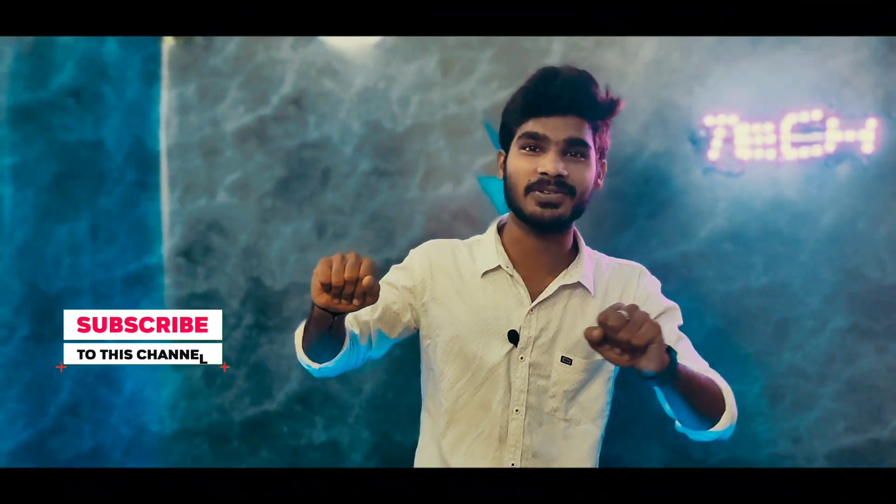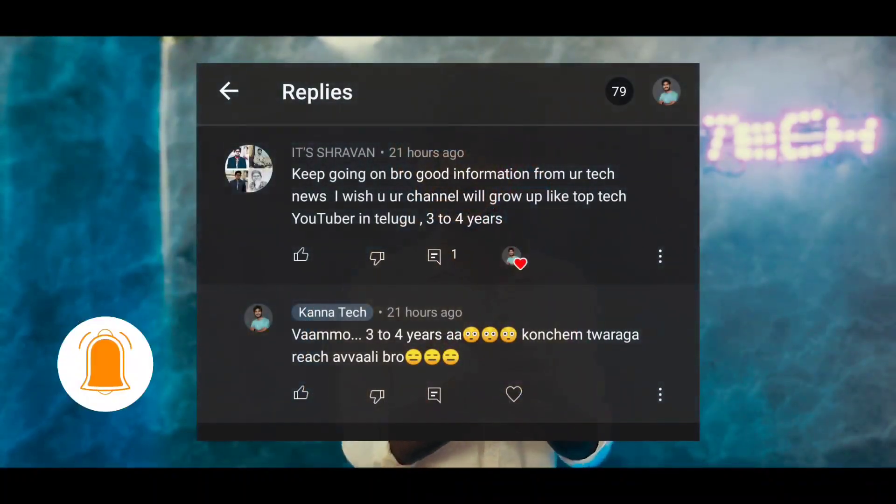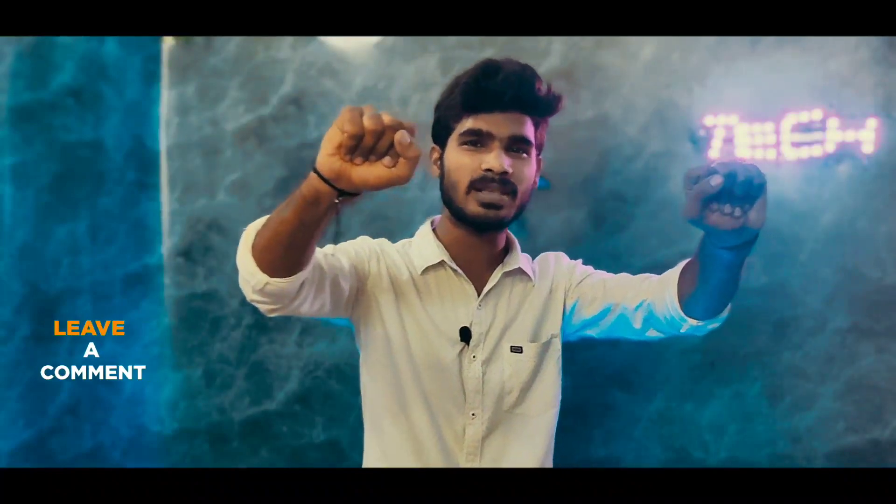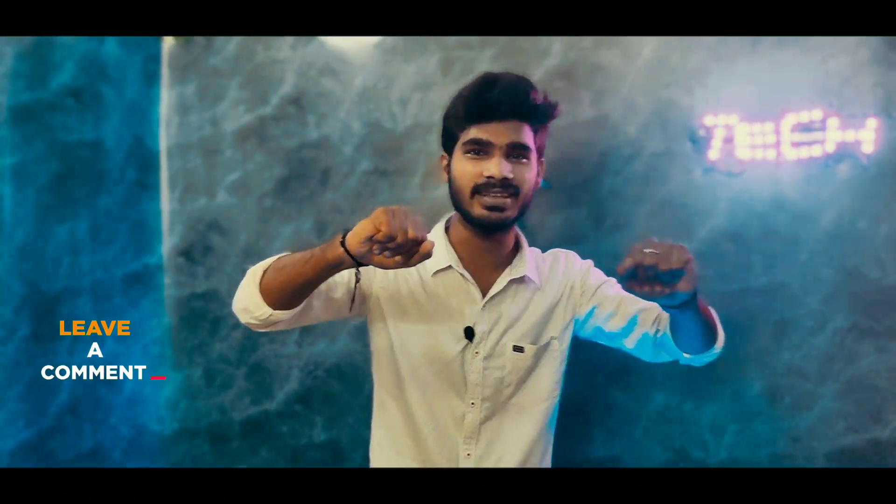This is a very interesting technique. We have a picture with the best comments. Thank you so much, Shrevan. We are doing all of our channel comments. If you are not going to start this video, we are going to try 50 plus likes. Let's get started.